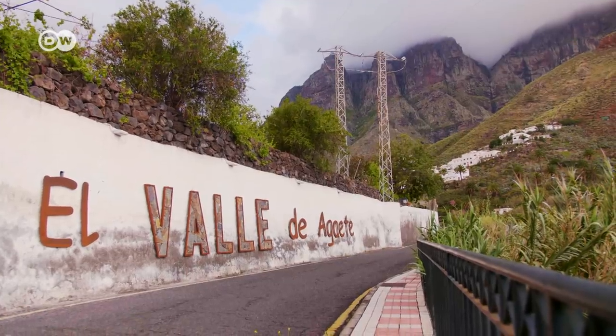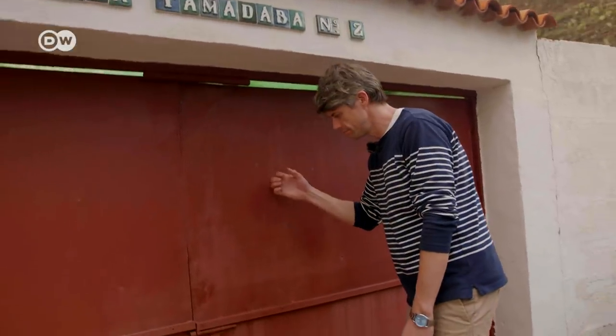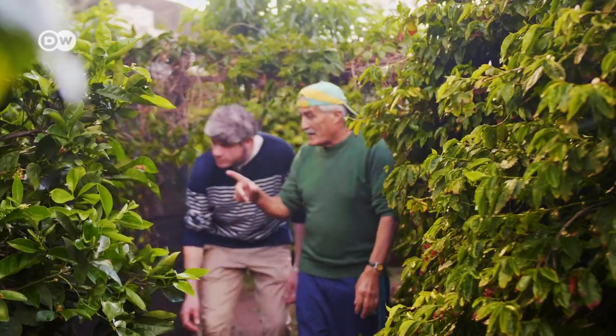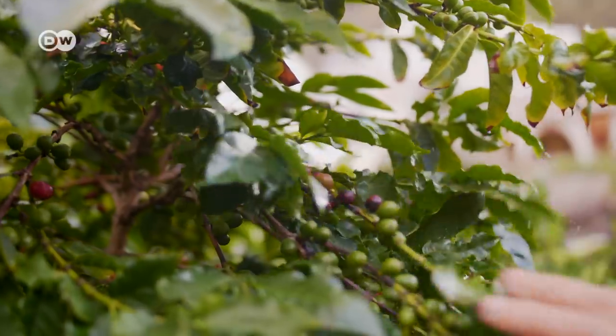Coffee has been harvested here in the Agaete Valley for around 150 years. I'm off to meet Mo Jose Sosa Garcia. He harvests coffee beans in his backyard, like many residents here. He produces his own coffee, which he drinks himself and also gives to friends and family. Coffee from the Agaete Valley is the best coffee there is. Here in the Agaete Valley, we produce proper coffee.